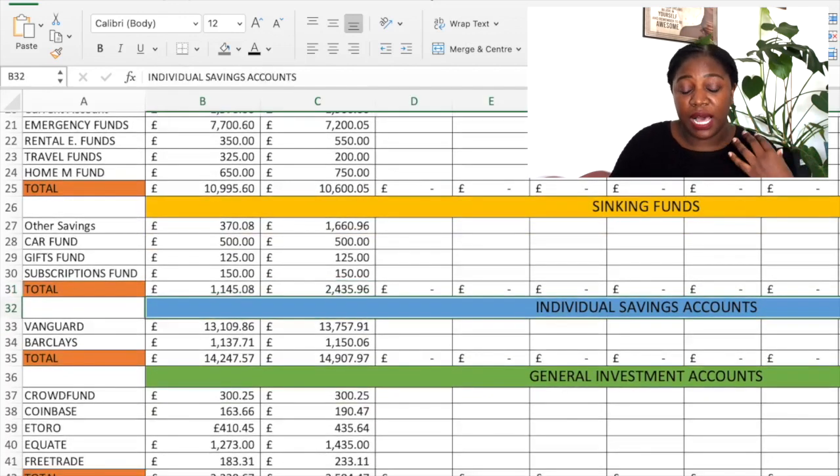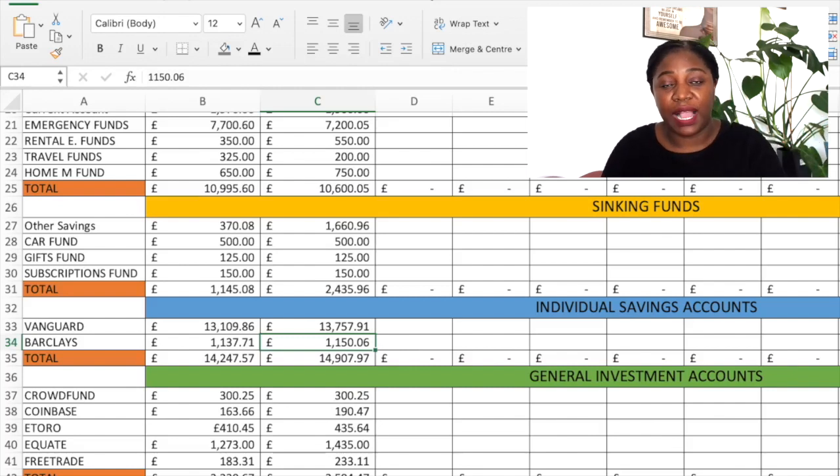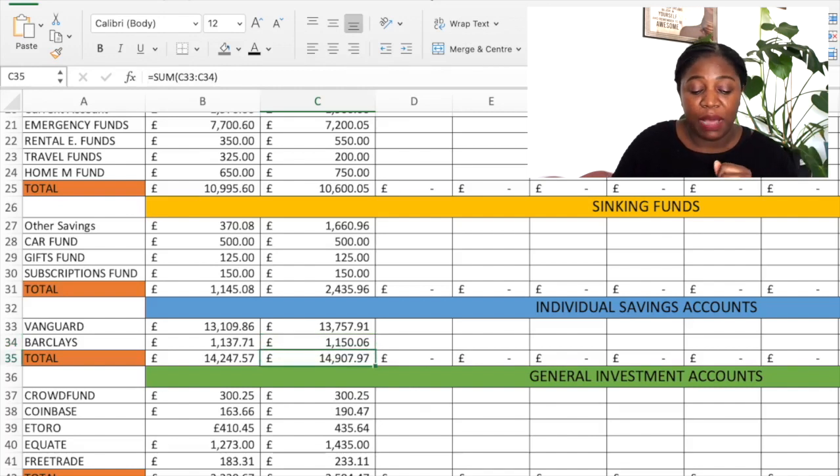Moving to my Individual Savings Accounts — these are my investments. With my Vanguard ISA: £13,757.91. Then with my Barclays ISA: £1,150 and 6 pence. I don't fund two ISAs at the same time — I did transfer the Vanguard funds over from Barclays to Vanguard itself, and I've just kept the one bond in my Barclays ISA and don't do anything with it. So in total for my Individual Savings Accounts I have £14,907 and 97 pence invested.